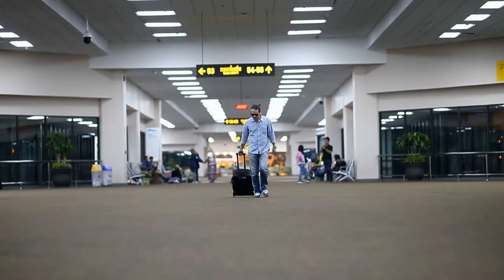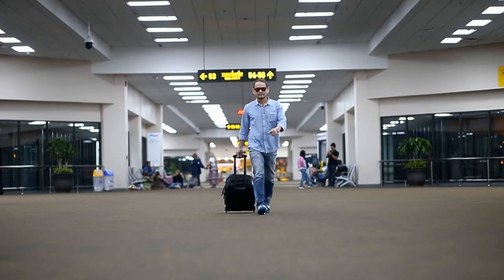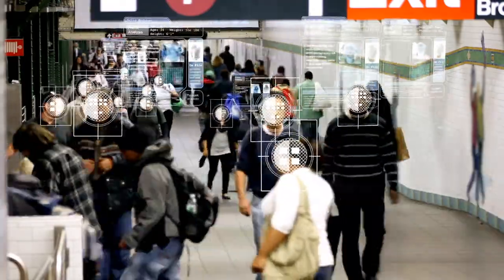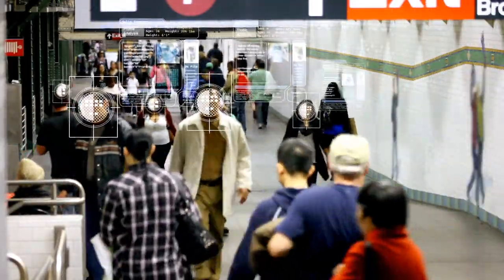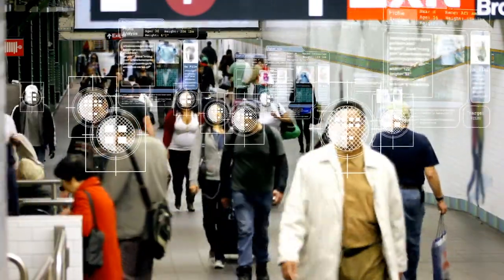One advantage of having this type of passport is that you can use the e-passport gate at the airport. A machine at the gate will scan your passport and match the data on it with your face using facial recognition technology, making the process quick and easy.